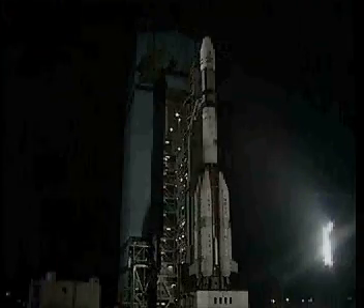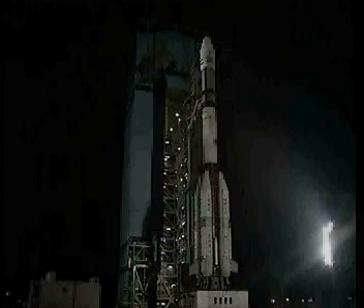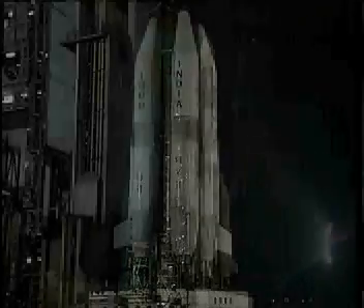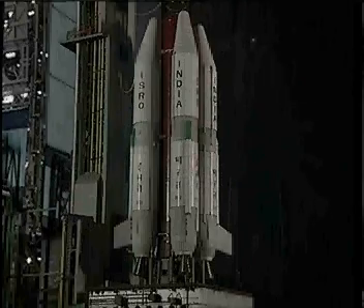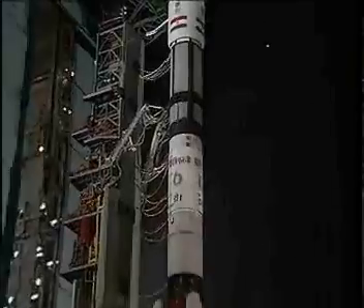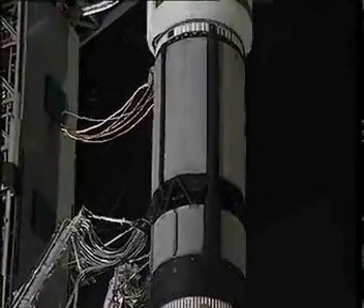GSLV is a three-stage vehicle. It is 49 meters tall and weighs 401 tons at liftoff. The first stage consists of a solid propellant booster, one of the biggest of its kind in the world, as the core, with four liquid strap-ons around it. While the second stage is a liquid stage, the third stage is a cryogenic stage, using liquid hydrogen and liquid oxygen as propellants.